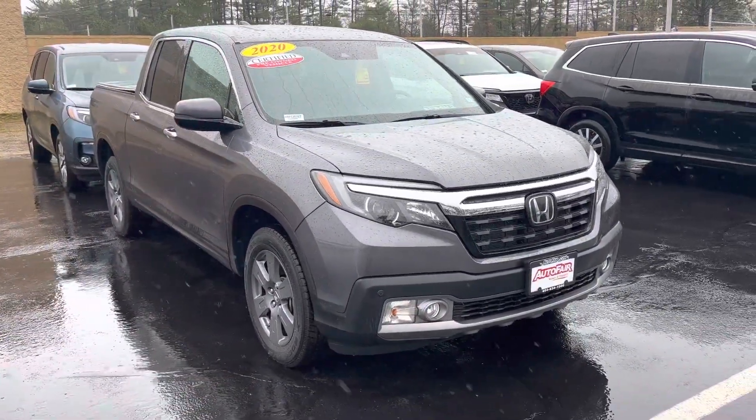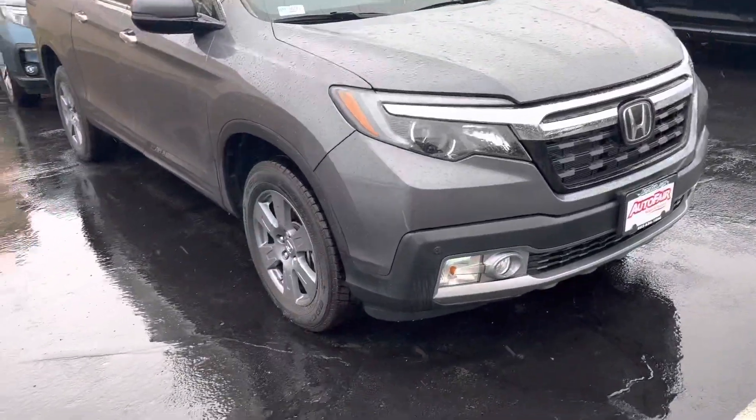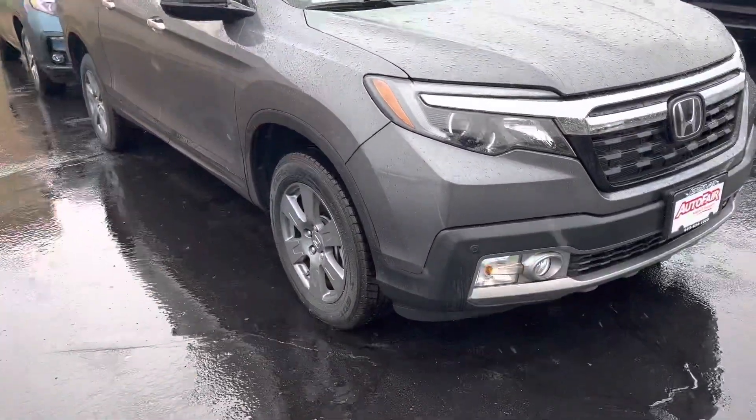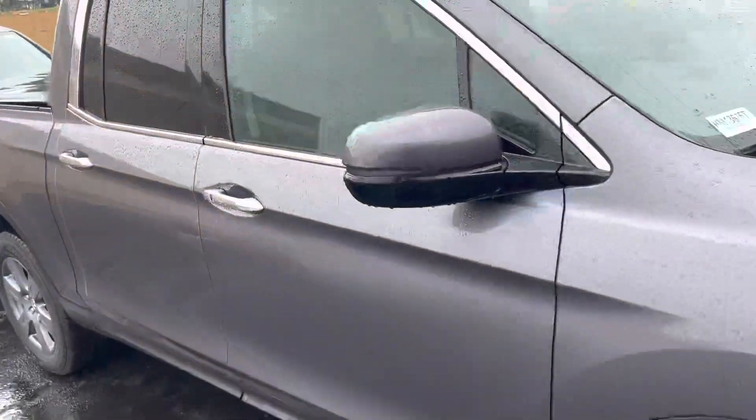Now this is a 2020 Ridgeline, so you are going to have the daytime running lights here in the front and blind spot detection here on the side.